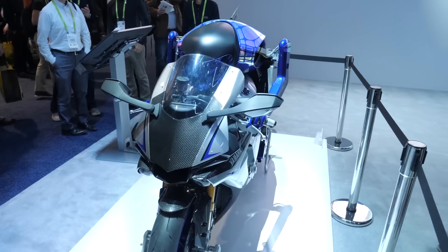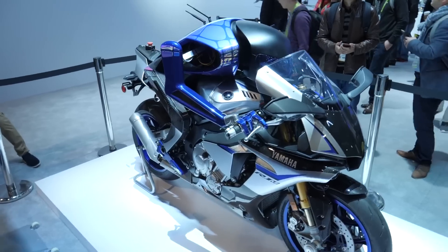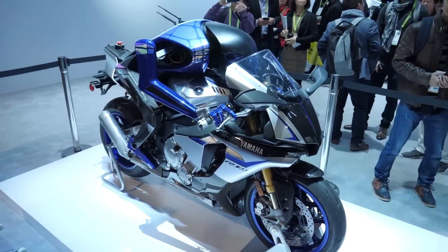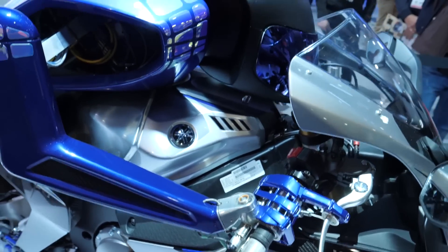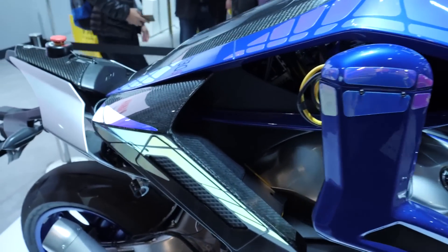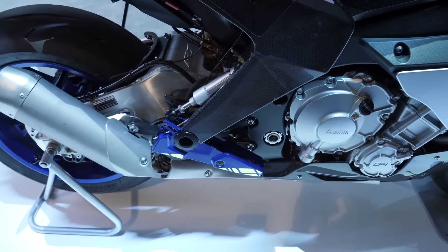This is the Motobot from Yamaha. It is a robot designed to ride a stock motorcycle with no modifications to the bike whatsoever. The idea behind it is to drive performance improvements — they're pitting it against actual human riders to figure out how to ride faster and get more performance out of the existing bike.